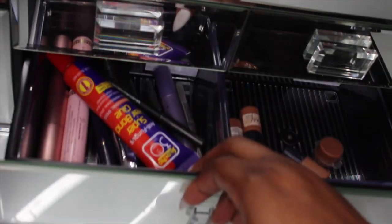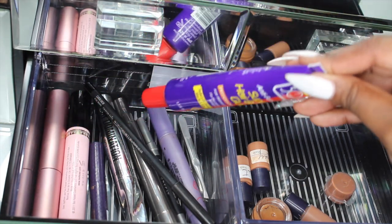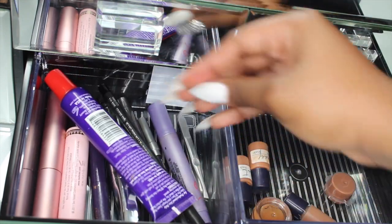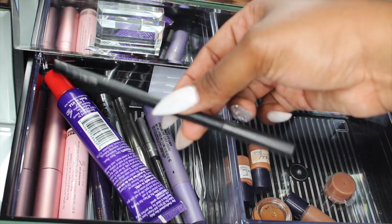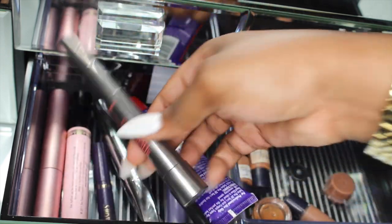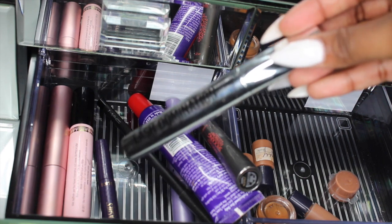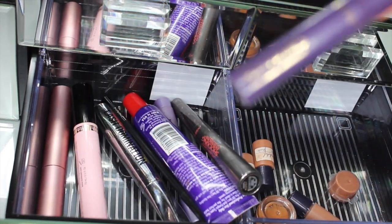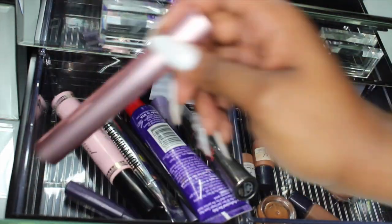In the last drawer I keep my everyday mascaras and eyeliners. I have my eyelash glue — yes I use hair glue and haven't had a problem with it yet — my tweezers, a MAC eyeliner from the Kelly Osbourne collection, another MAC eyeliner called Smolder, an Urban Decay eyeliner, the L'Oreal Telescopic Shocking Extensions mascara, Bare Minerals Lash Domination, a Tarte Lights Camera Lashes sample, Too Faced Size Queen mascara, and Too Faced Better Than Sex mascara.